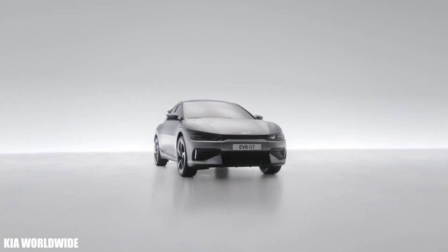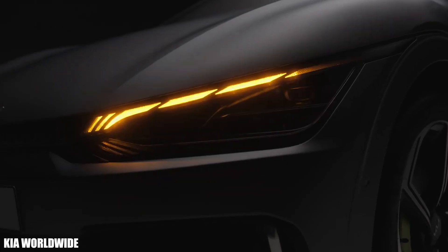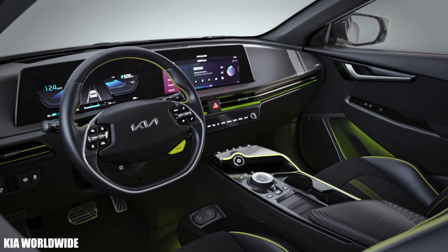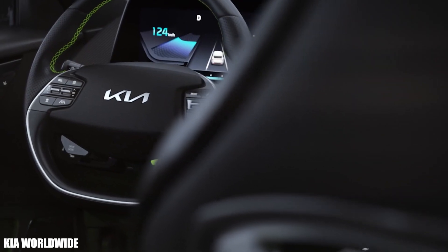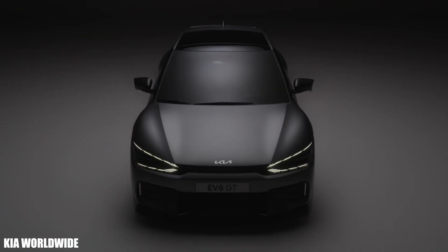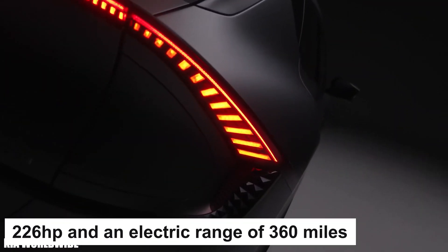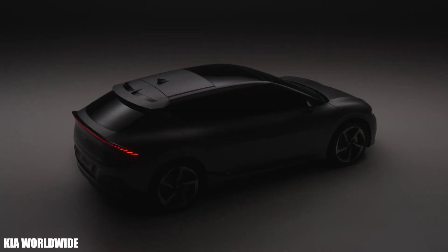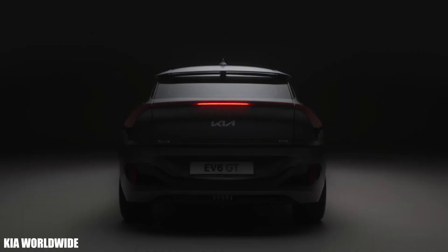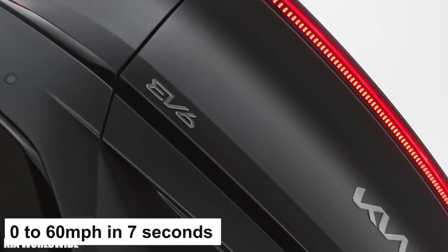The Kia EV6 is not quite as tall as an SUV — relatively low, but it doesn't feel like a crossover either. Its exterior design is quite exquisite with an impressive look. The EV6 features a manually adjusting steering wheel with physical buttons and uses a 77.4 kWh battery, supplying the rear-wheel version with 226 horsepower and 360 miles of range, and the all-wheel version with 321 horsepower and 300 miles of range. Acceleration is 0 to 60 miles per hour in 7 seconds.